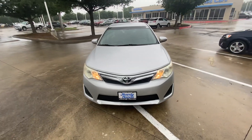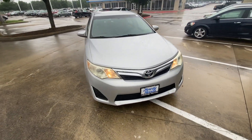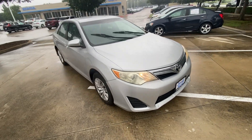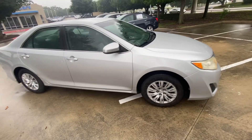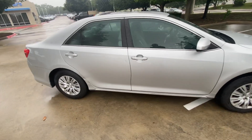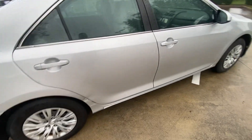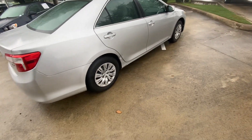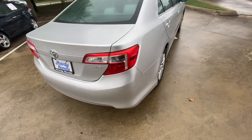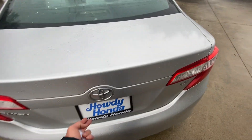Hi Amanda, this is Nick over at Howdy Honda. Just thought to do a quick walk around the 2012 Camry — it drives nice, I just took it for a little ride. It's got a few little dings, but it's a pretty clean car on the whole.